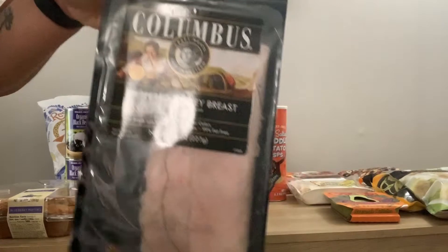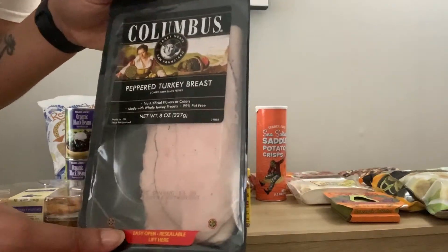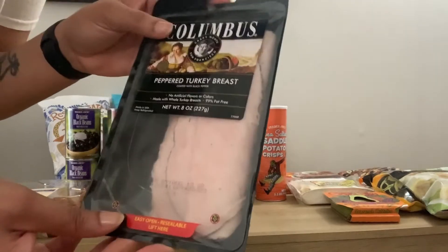I just got some plain lunch meat. I have some wraps so I'm probably gonna put this on a wrap to eat for lunch during the day.